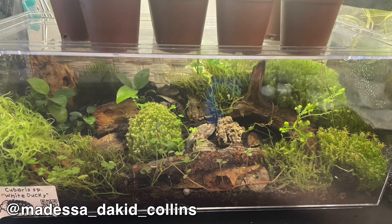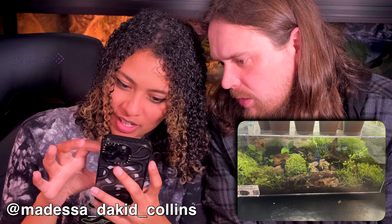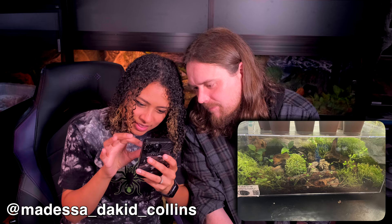The last submission is a white dwarf isopod enclosure. These little guys are not bugs! The setup is absolutely stunning — I actually thought it was underwater at first. There are beautiful mosses and lush greenery. This is probably one of the prettiest tanks we have ever seen, and it's for isopods. Since you don't have to worry about them trampling everything, the plants can just grow beautifully. We should do this!